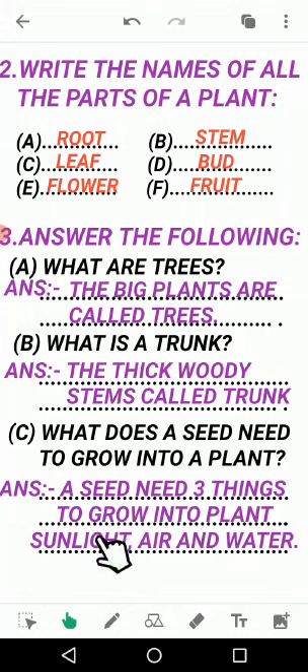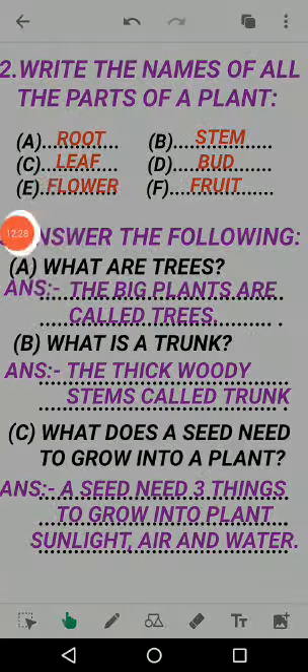That completes the exercise for Lesson 15. You have to solve this full exercise in your EBS book on page 73, write it in your notebook, and also learn it. We will meet in the next video with a new lesson. Till then, take care of yourself and take care of your environment. Allah Hafiz.